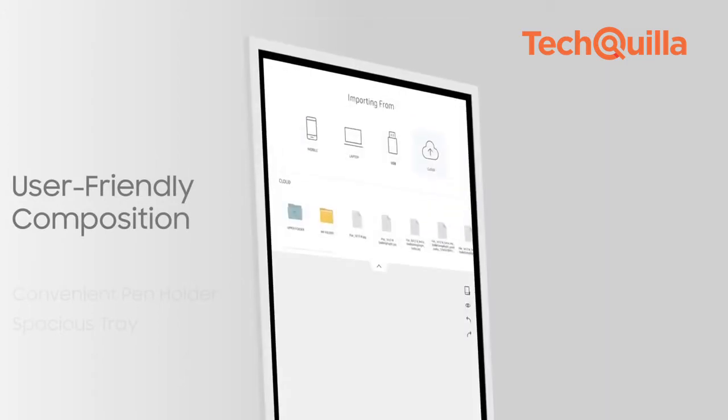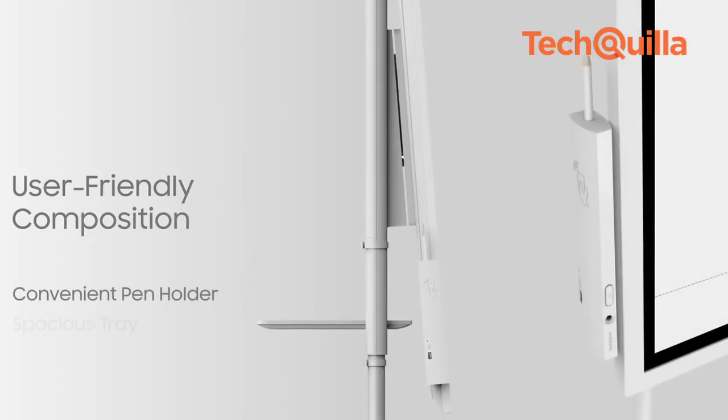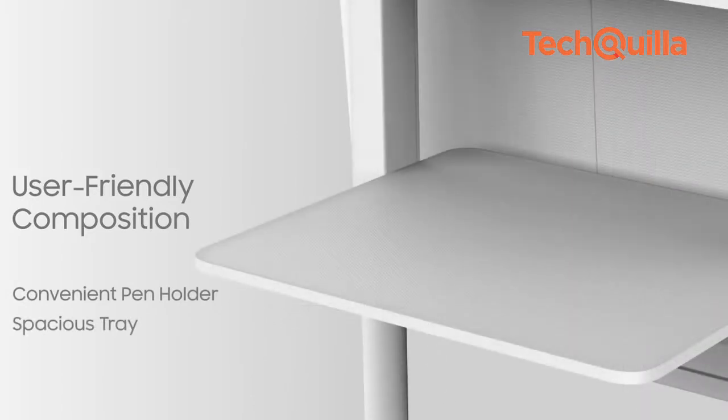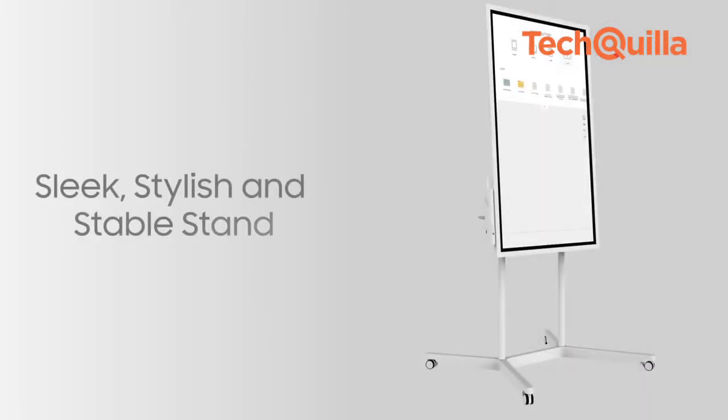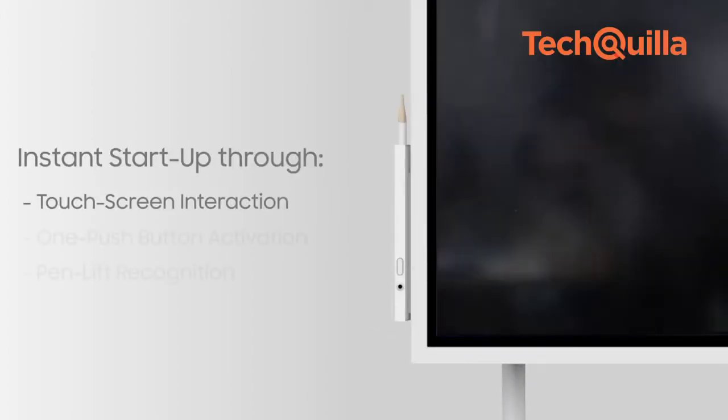Samsung India launched a new interactive digital display, Samsung Flip, priced at Rs. 3,00,000. The Samsung Flip display is completely customisable and can be configured to portrait or landscape orientations to suit unique meeting needs.